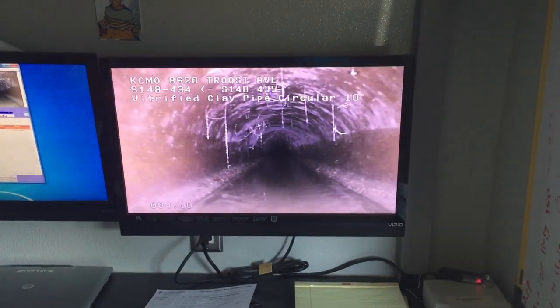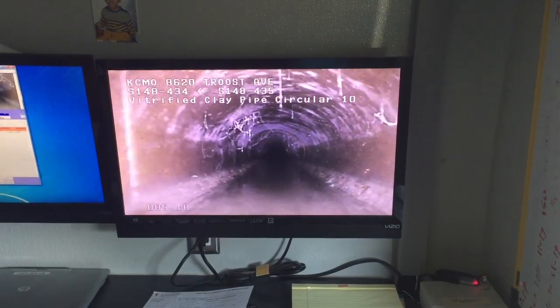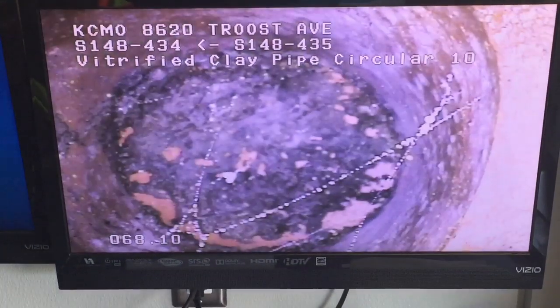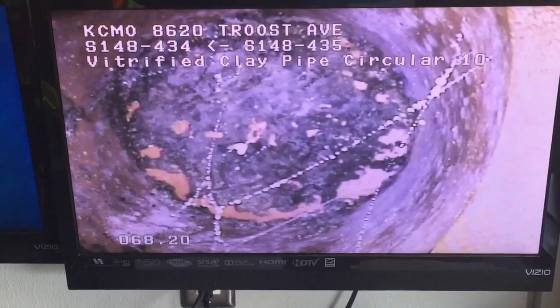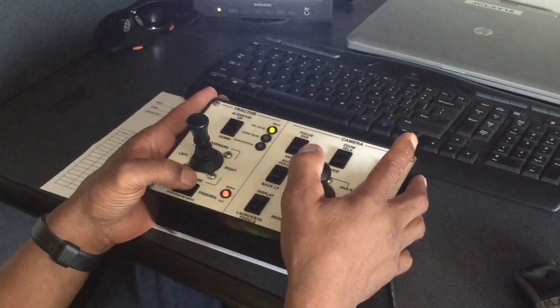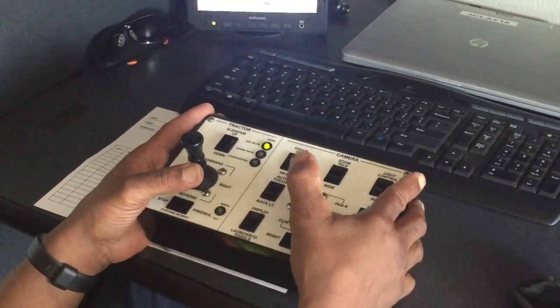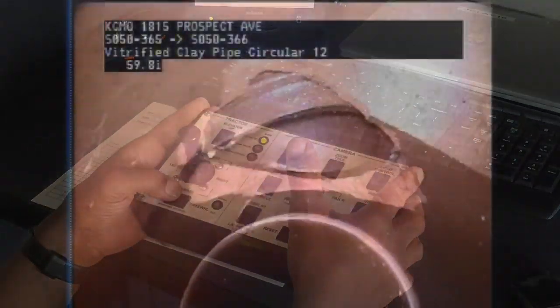The camera crawls through the underground pipe without workers having to dig up any yards or streets. It inspects the line to pinpoint locations that need to be repaired, replaced, or rehabbed. Operating it is kind of like playing a video game — a console with a joystick lets the operator get a 360-degree view.